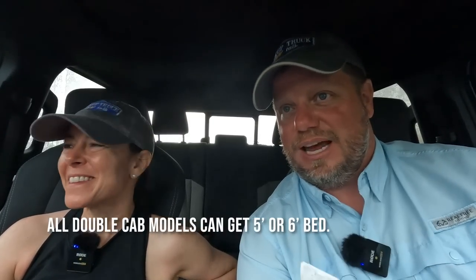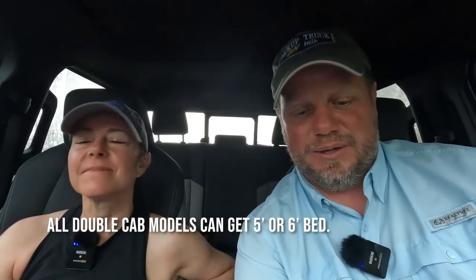Eight-speed transmission. We have a tow rating of 6,500 pounds and 1,709 pounds max payload. We have a double cab, which is the crew cab, and a new extra cab — basically a two-door model with a little more room behind it. You can get that in a five or six-foot bed. The double cab comes in a six-foot bed; I know the Trail Hunter comes in a six-foot cab.